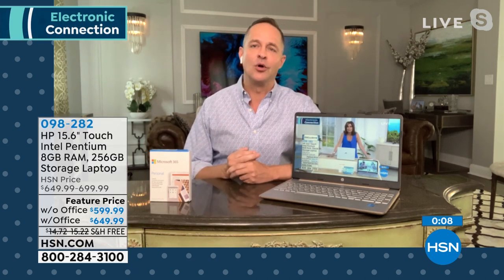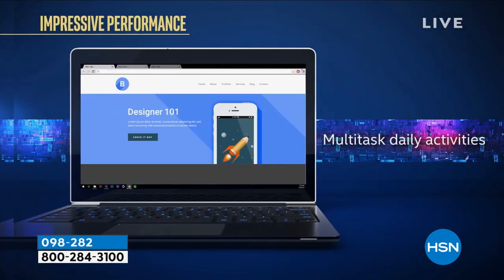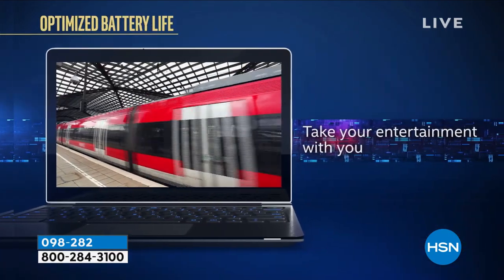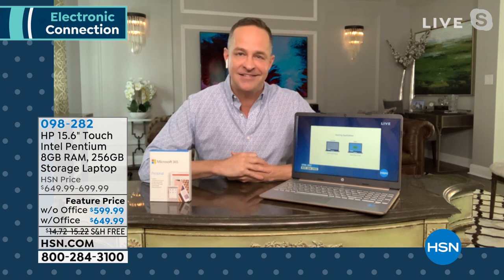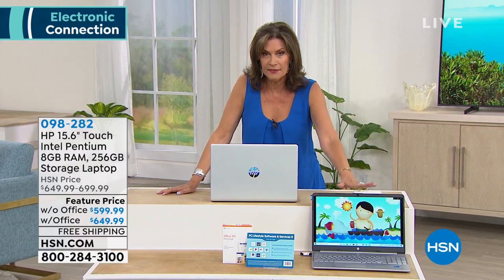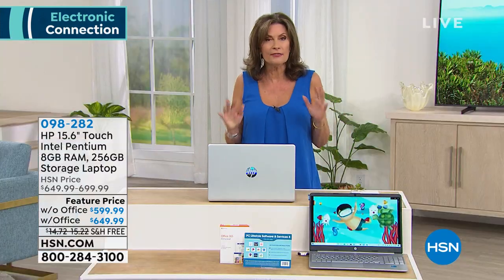The solid-state drive boots and multitasks so much more quickly. Intel Pentium Gold processor for work and play, every day — photo editing, multitasking, video editing, video watching, taking entertainment on the go. Weighs just 3.75 pounds. Congratulations to so many of you picking it up. Final update: only silver available. With Office: final five dozen left. Without Office: a few hundred remaining. Free shipping and handling — get it home, try it, 30 days to return if you don't love it.